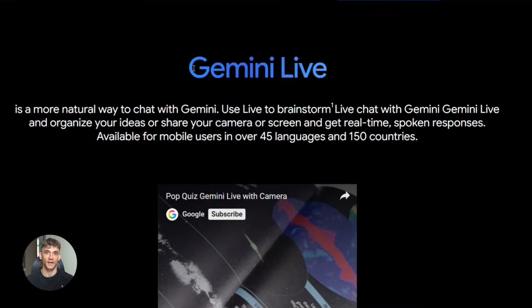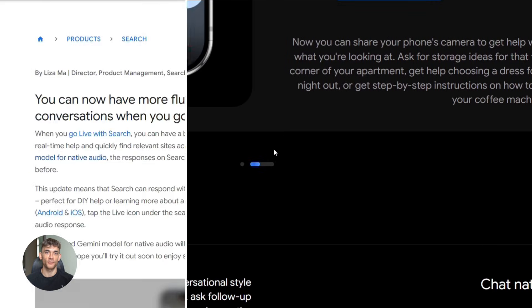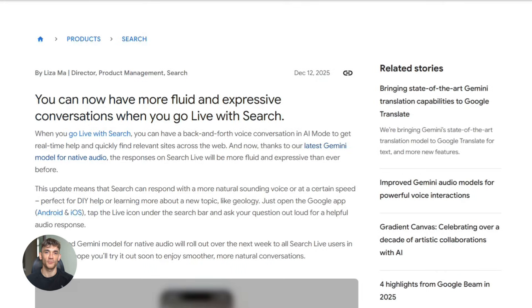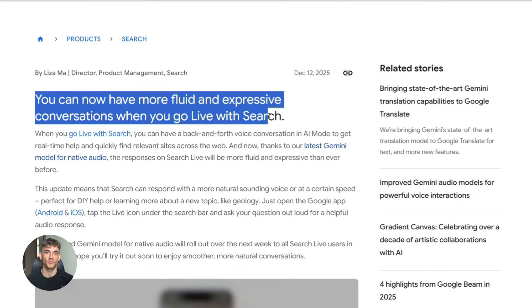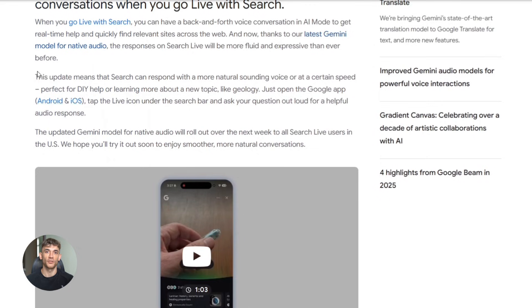Third — and this is the cool one — Gemini Live. You can literally use this right now in the Gemini app. Just talk to it. Voice to voice, no typing, just conversation. Fourth, Search Live. Google is bringing this to search. Imagine searching with your voice and having a real conversation about your results. That's not future tech — that's now.